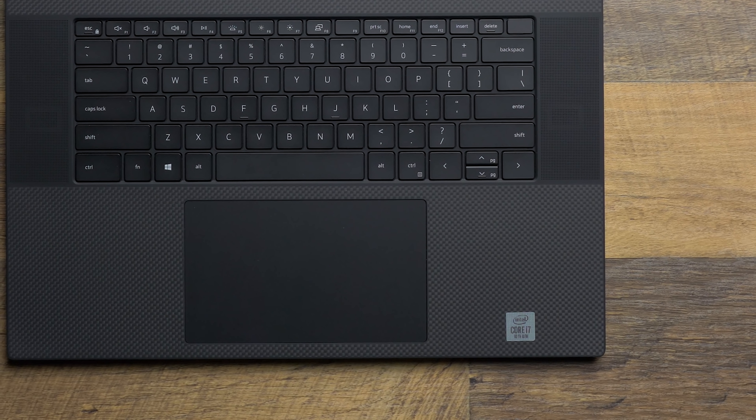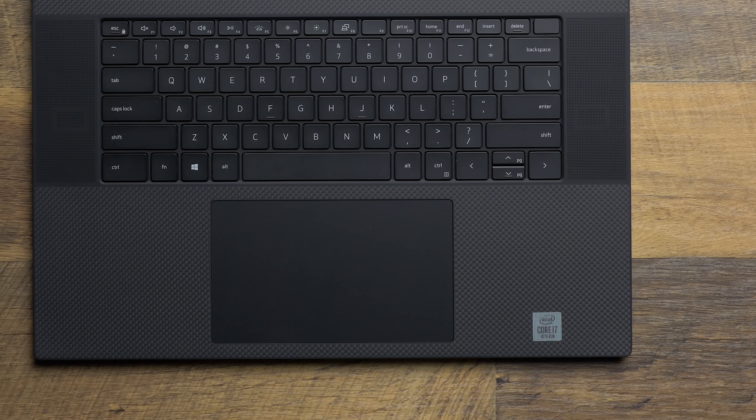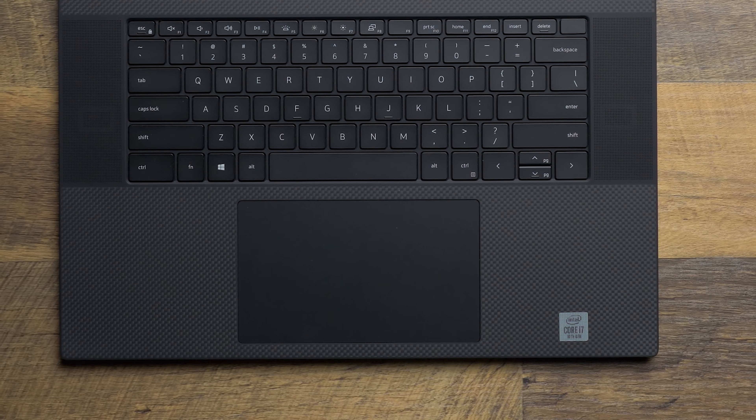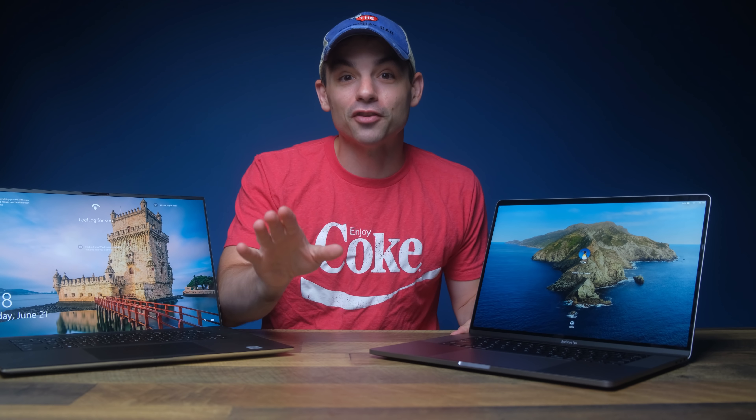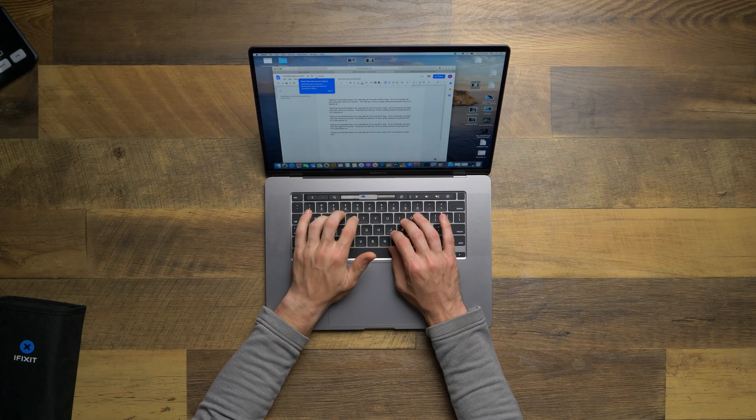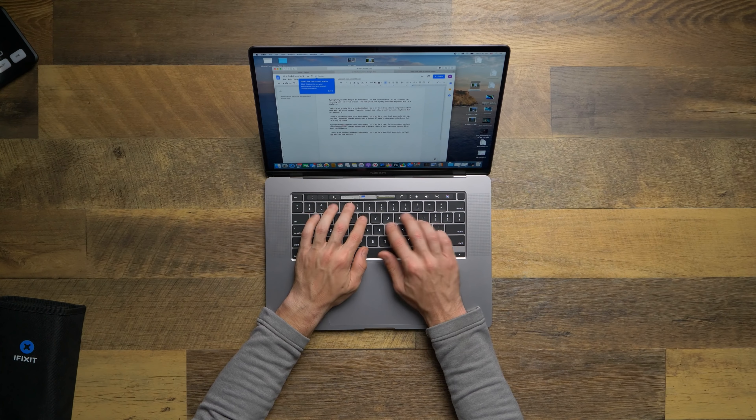I'd be totally remiss if I didn't talk about the keyboard and the typing experience. Both computers have pretty similar center-oriented keyboard layouts. The MacBook is running the newer version of their magic keyboard, and it's great. I don't have much else to say about the typing experience here that I haven't said before — this is amazing.